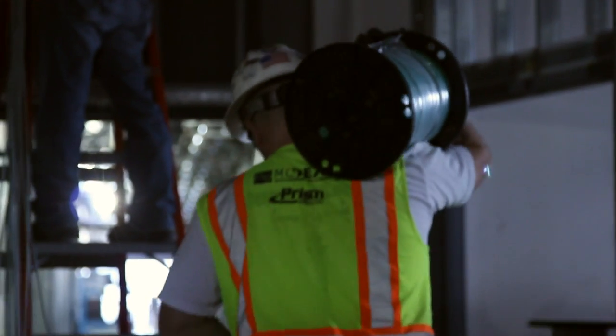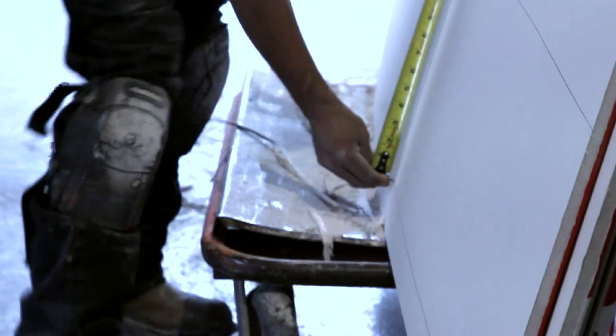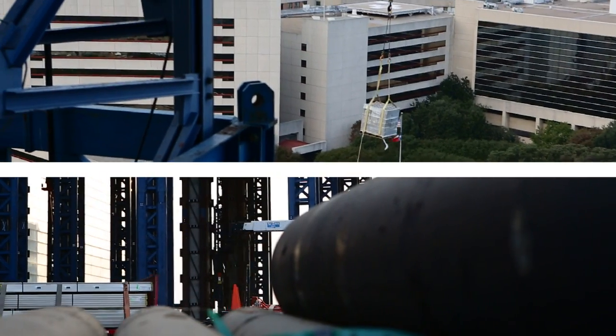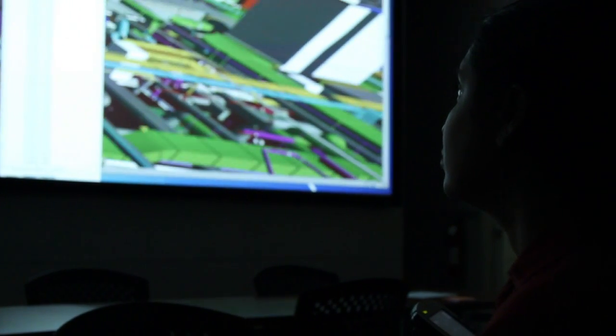The methods and techniques that we're using to build this project, many of them are cutting edge. We're really designing Parkland Hospital for a 60-80 year lifespan. And when you look that far out into the future, we have no idea really how healthcare will be delivered 50 years out. Hospitals in general are very, very complex projects, and especially this one being a 2 million square foot hospital — there's just so much happening that they collide too much.